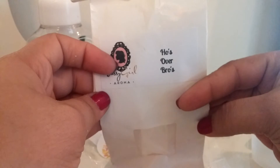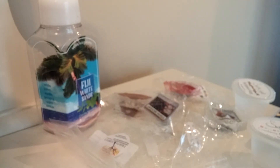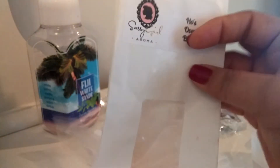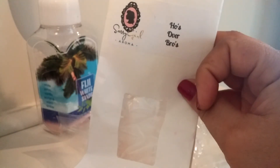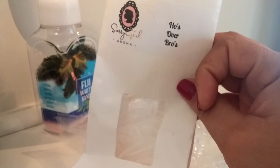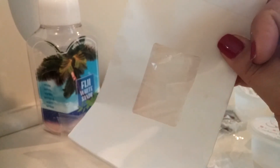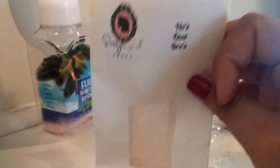From Sassy Girl Roma I finished a chunk bag of Hoes Over Bros. I think this is pink sugar, blue sugar, and birthday cake. This is a divine scent — I love it so much. You get the pink sugar, the blue sugar, and the birthday cake, but it's not overpowering. This is definitely not a bakery scent — I would have no qualms about melting this in a bedroom or even a bathroom. It was so amazing, I love that scent.